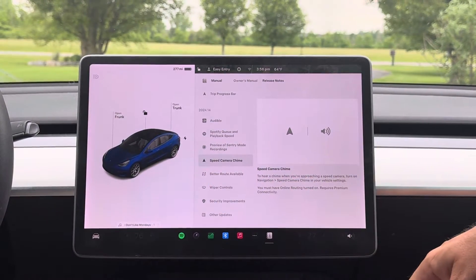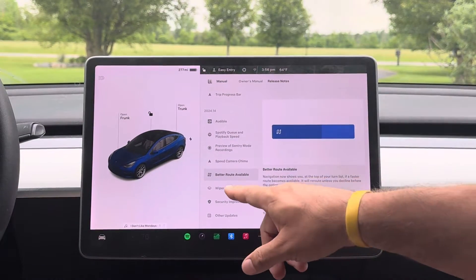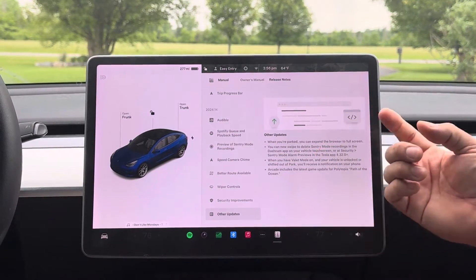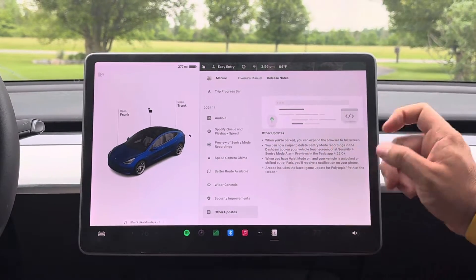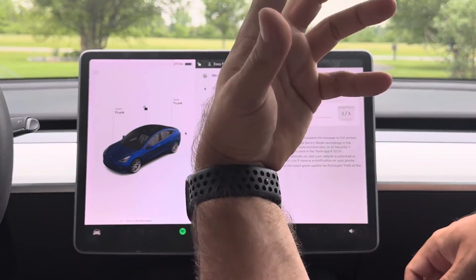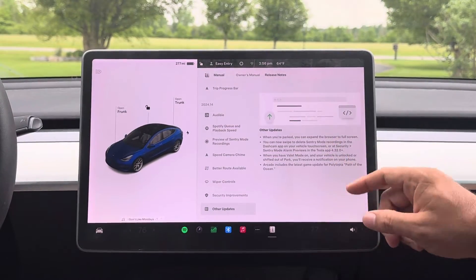Speed chime camera, better route available, wiper controls are a lot easier. Security improvements and other updates — when you're parked you can expand the browser to full screen. You can now swipe to delete Sentry Mode recordings. When on Valet Mode, when your vehicle is unlocked or shifted out of park, you're going to receive a location on your phone. And there's some video arcade — Polytopia on this one.